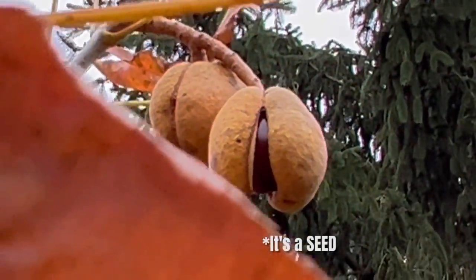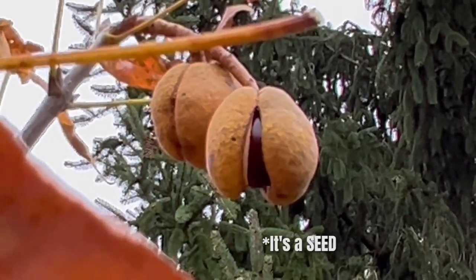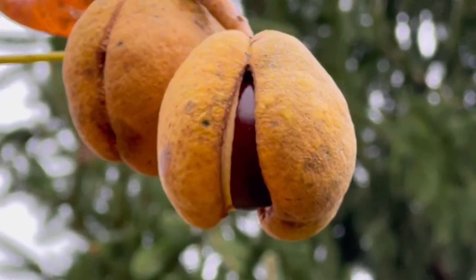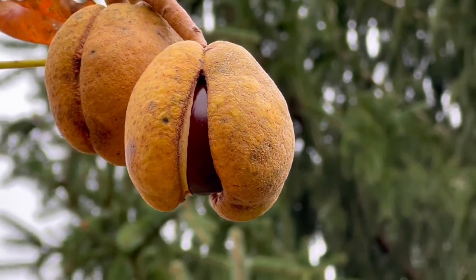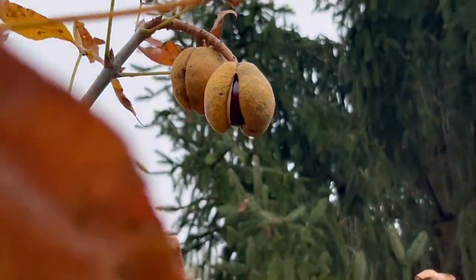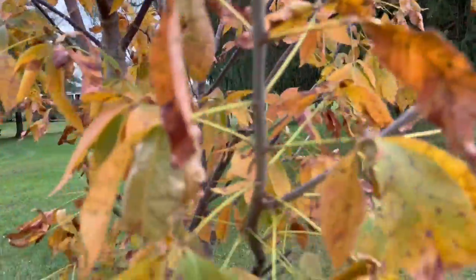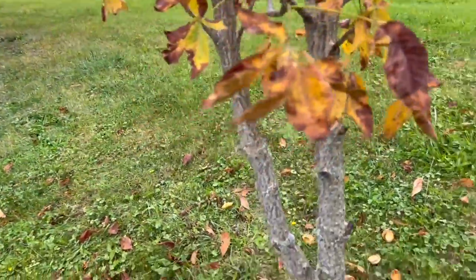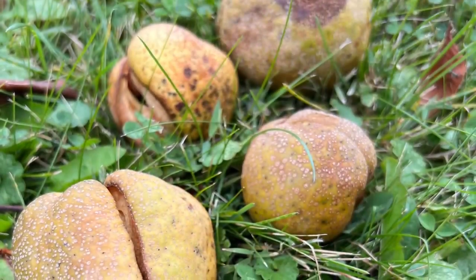That right there is the nut growing on the tree. Those couple of nuts right there will drop. And when they drop, if you see how they're separated, that nut will fall out — and that's how they reproduce. This is the Ohio State tree. It is called the Ohio Buckeye.